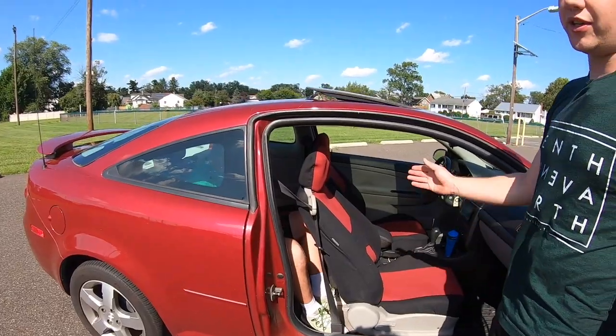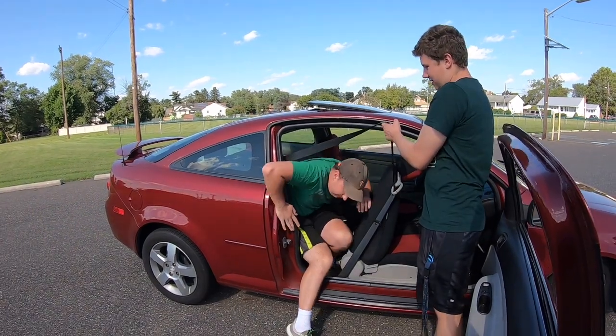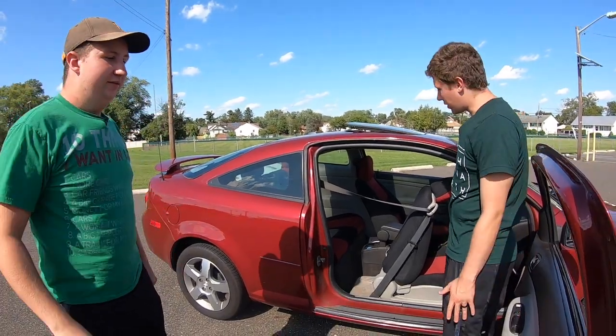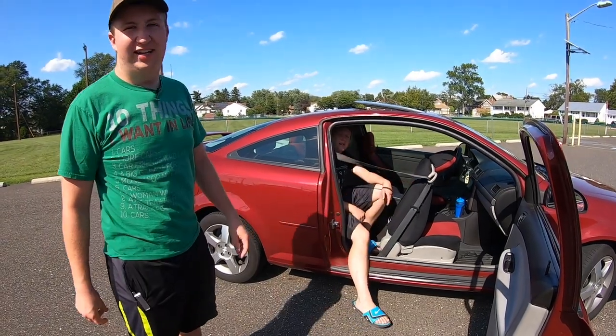About the only feature you get in the rear seat is two cup holders — cup holders are nice though. For most two-door cars, and the large door helps with this, it's fairly easy for a human to just kind of back their way in.